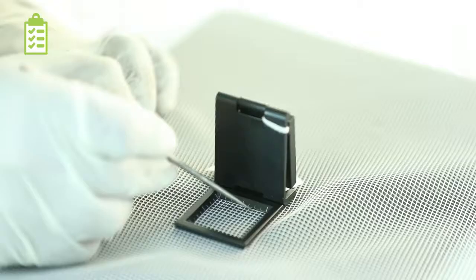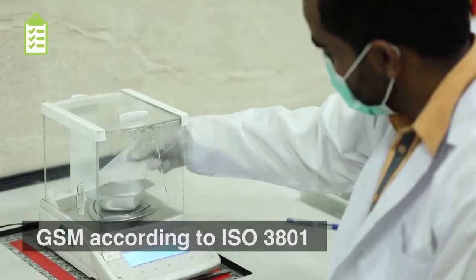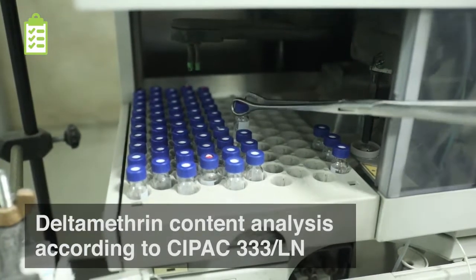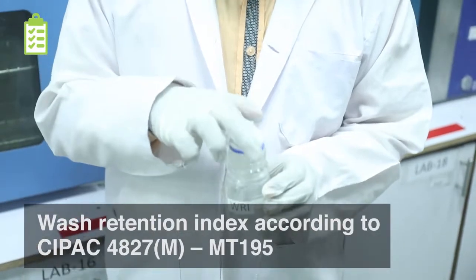We perform the following quality control tests in the laboratory: grams per square metre, Deltamethrin content analysis, and wash retention index.